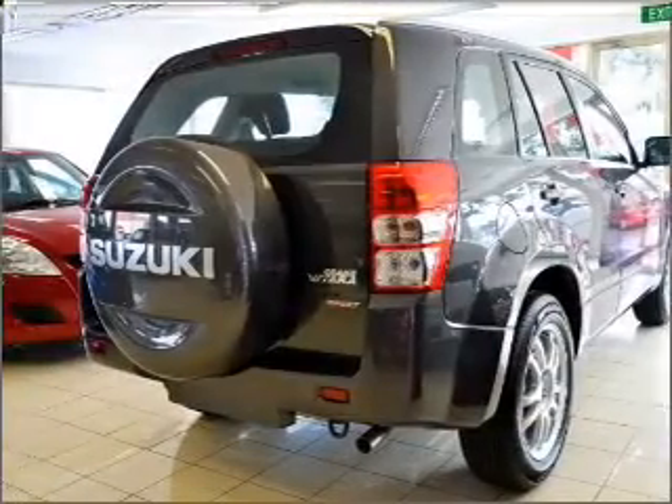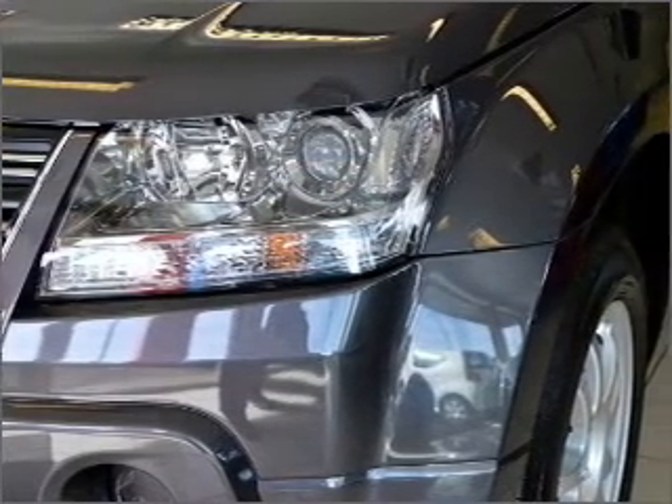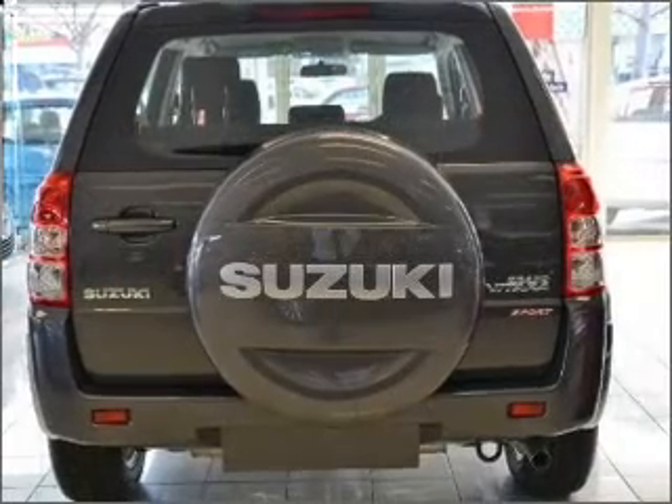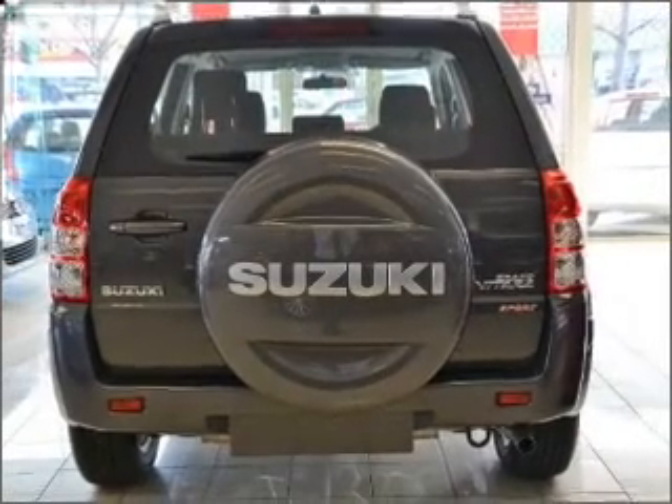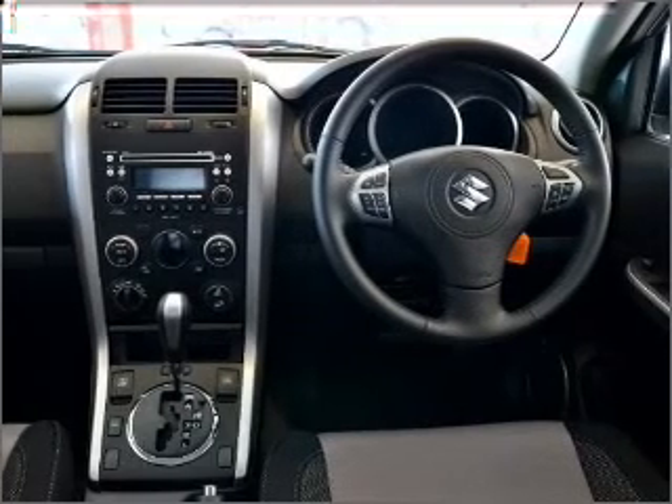Cruise control, climate control, central locking, power windows, a CD player, auxiliary input for your MP3 player, ventilated disc brakes, side airbag, stability control, curtain head airbags. The premium wheels add a stylish touch.